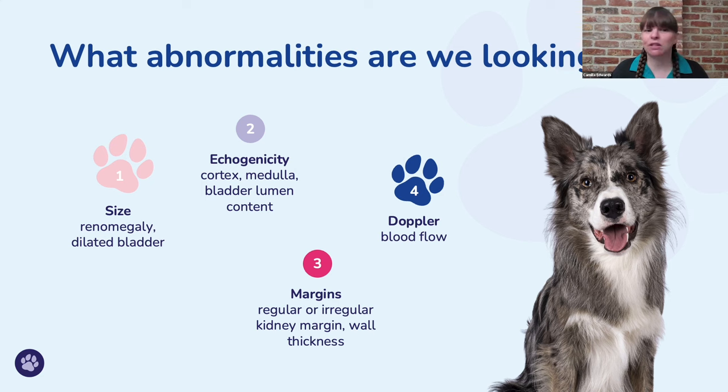If we've got an animal that is constantly leaking urine but has a very distended bladder, we've got to be very concerned that there may be some sort of obstruction. So really think about the history as well — what's going on with the animal, is it appropriate?